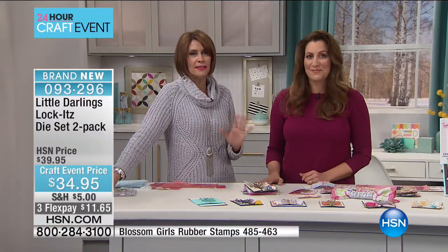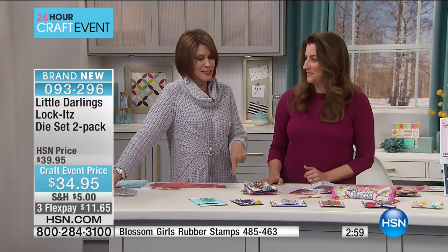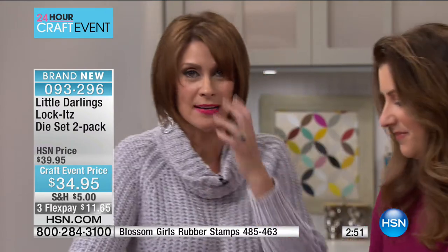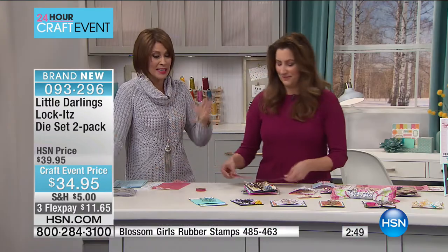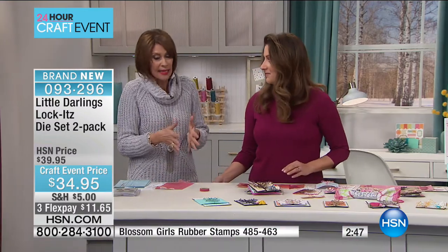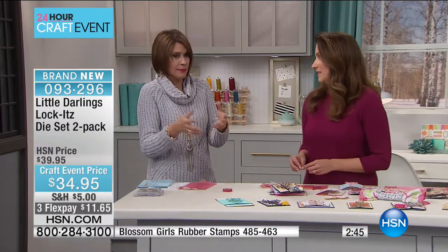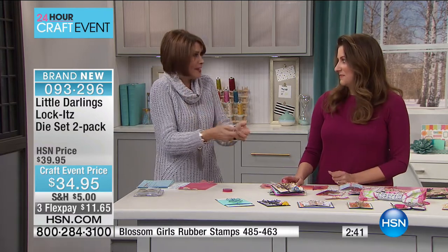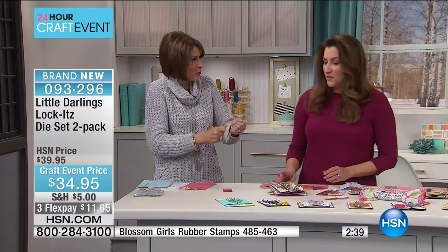These are so adorable, so easy to work with, and nobody else has this. First here, right here at HSN — if you really want to do something that's different, if you want to do something that sets your cards apart from everybody else's because nobody else is doing this, this is the way you do it. It even elevates it beyond a store-bought card, because even in store-bought cards I've never seen anything like the way it comes together.